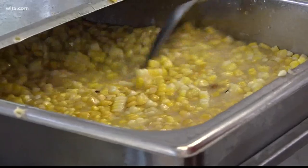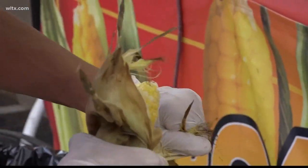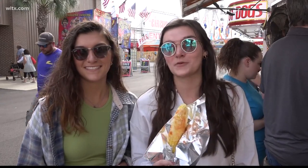One of the most popular food stands at the South Carolina State Fair, and for good reason — who doesn't love food coated in butter? The roasted corn at the fair is literally my favorite fair food, so that's why I had to come here. I'll probably be back a couple more times before we leave.